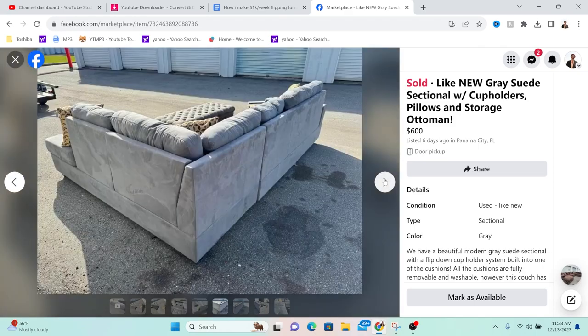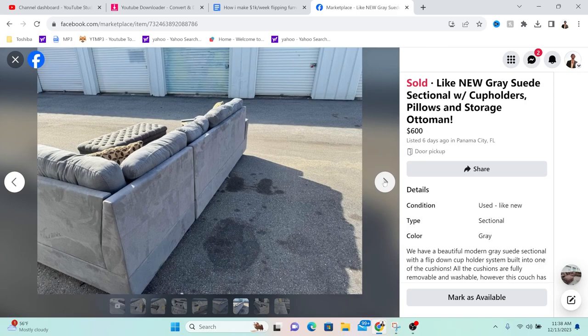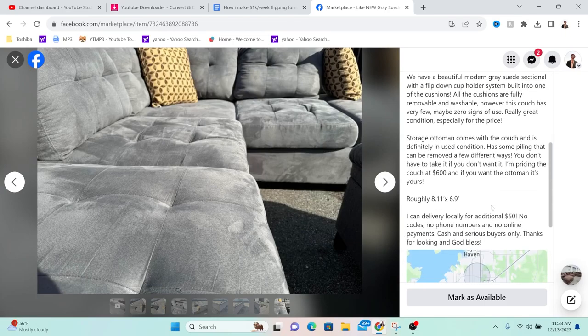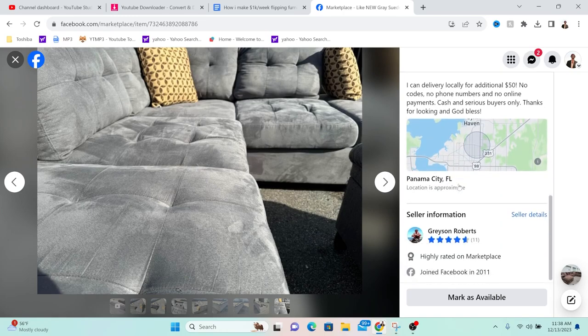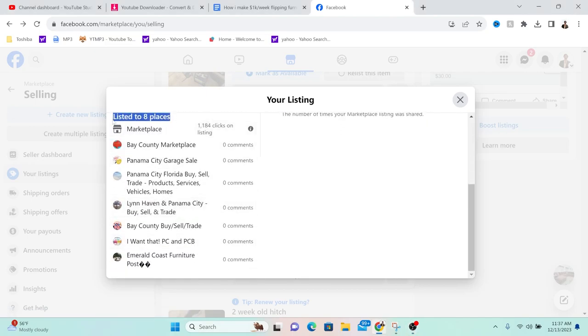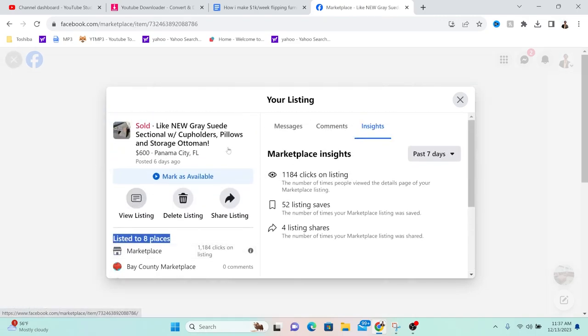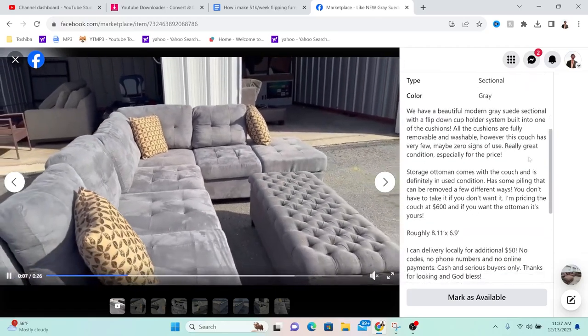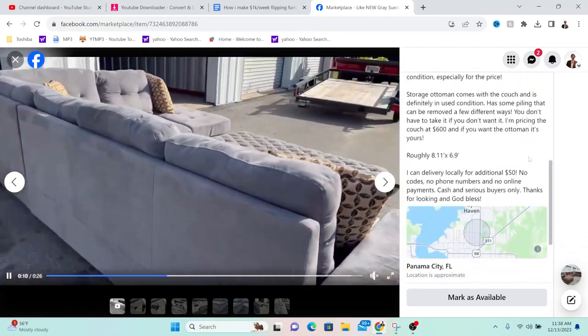The most important secret and the number one mistake I see a lot of resellers make is not joining local buy and sell groups. Basically every city on planet earth has a Facebook group dedicated for locals to buy and sell their local stuff, and this is a great place to advertise. Every single time I list an item, I post it in every local buy/sell group I have near me — nine total groups with a combined user base of about 50,000 people in my greater area. When you list it, it gives you the option to list in more places, so just check all the boxes — no extra work, but a ton of extra customers.